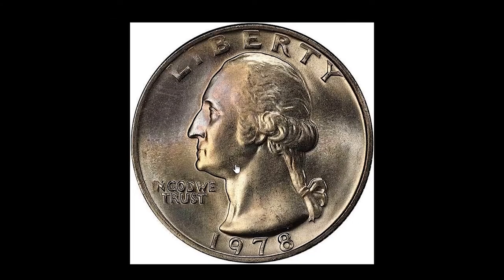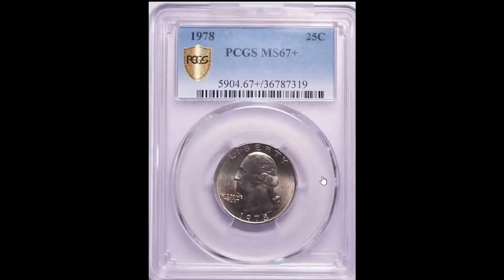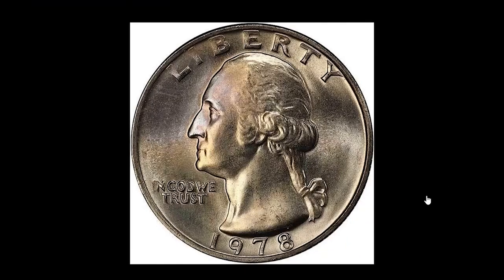Moving on to this highly elusive 1978-P quarter, graded MS67-plus by PCGS. This is the single finest graded 1978-P quarter at this grade. This lustrous and well-struck super gem is exceptional with lovely iridescent toning and exceptionally clean surfaces. The eye appeal is amazing for a clad Washington quarter.